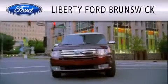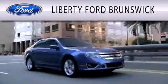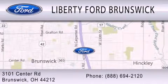Liberty Ford Brunswick is dedicated to doing everything possible to ensure that the experience you have selecting your vehicle is as pleasant as possible. We're located at 3101 Center Road in Brunswick.